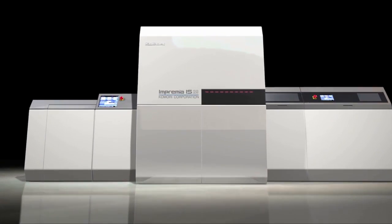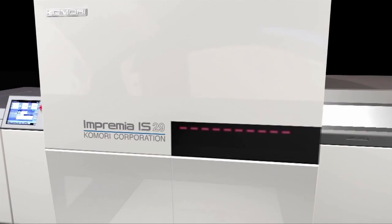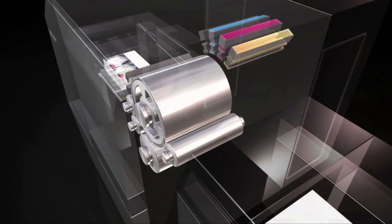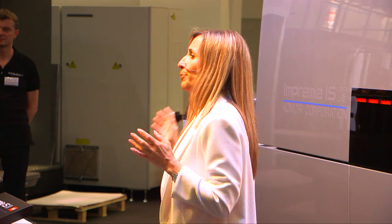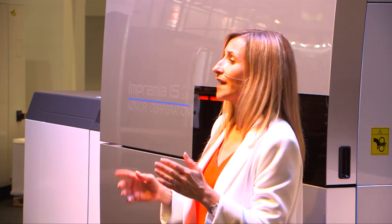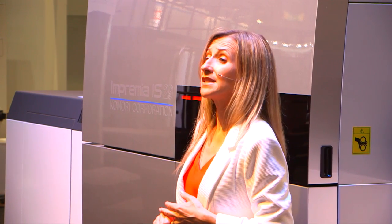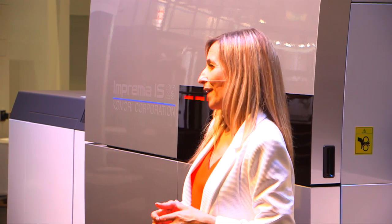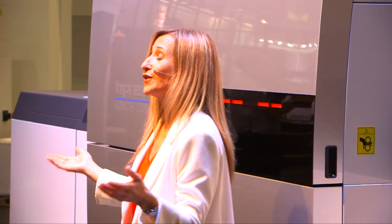Our demonstration on the IS-29 is complete and the samples are here for you to come and take a closer look. The Imprimia IS-29 from Komori provides you the tools to add new customers, new types of work, and of course to help you open new pages. Thank you very much for your time this afternoon — enjoy the rest of your afternoon.